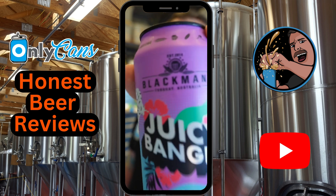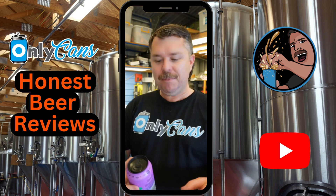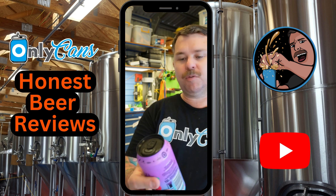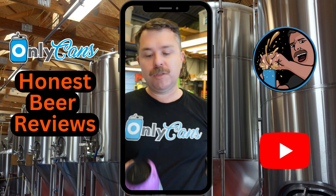Juicy Banger IPL from Blackman's Brewery. These guys are a 100% independently owned brewery down in Torquay, Victoria. They've been going since 2014 and I think they won an AIBA award in 2019.